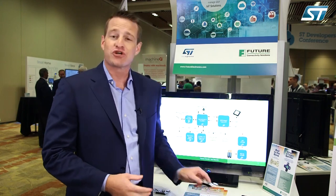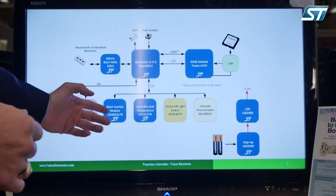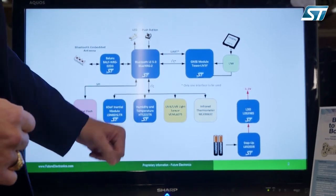To showcase the wide array of products and tools that ST offers our customers, we've developed the Oso PET tracking system. For the Oso PET tracker, we utilize ST's Bluetooth LE 5.0 BlueNRG2 module as our microcontroller and Bluetooth radio to communicate information back to your phone. The information we're collecting is from ST's inertial module, the LSM6DSL accelerometer.